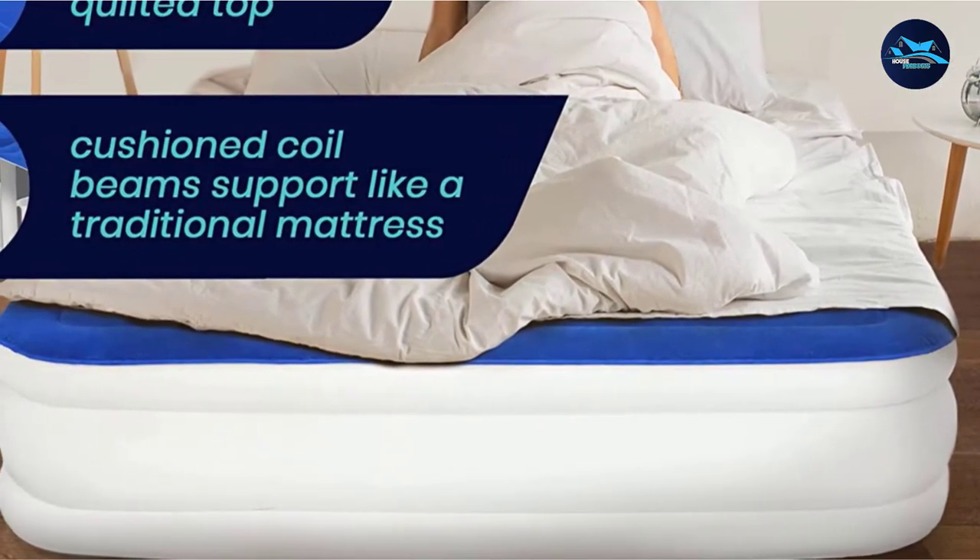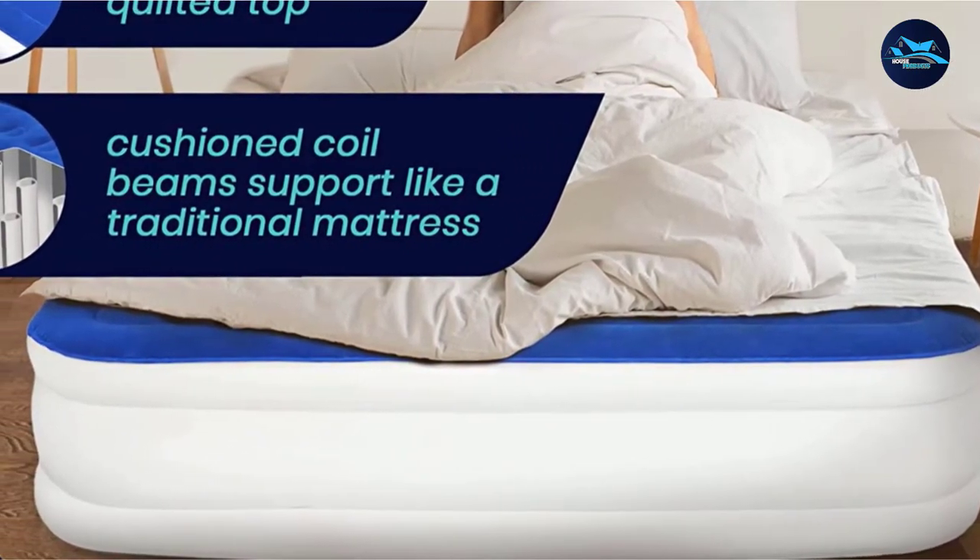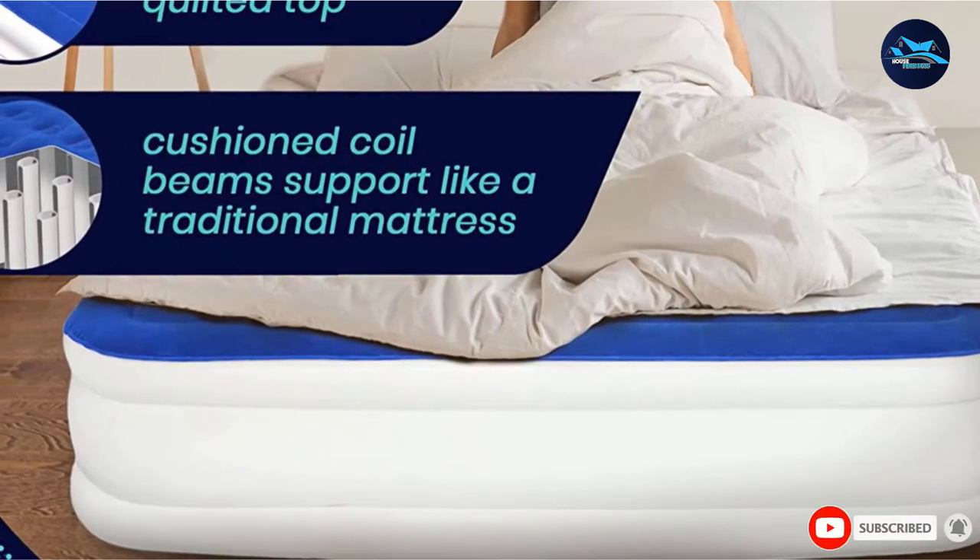"This is by far the best, most durable air mattress I've ever had, and I've had plenty," wrote one shopper.